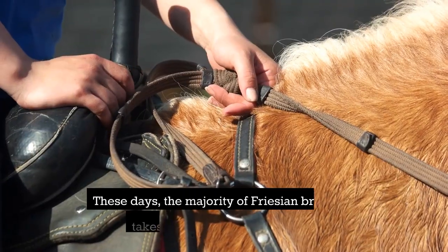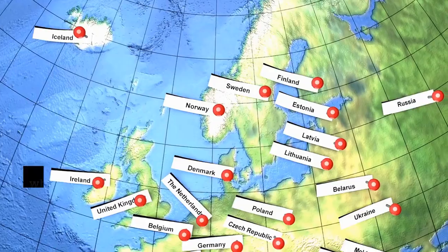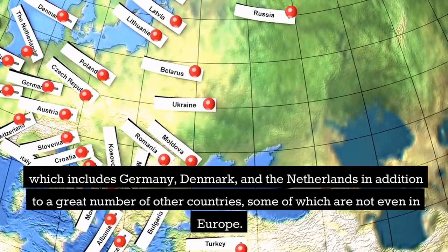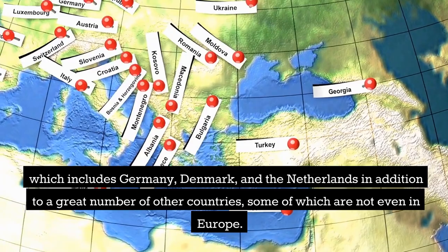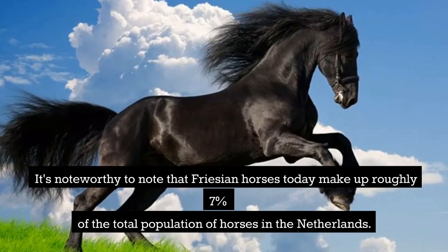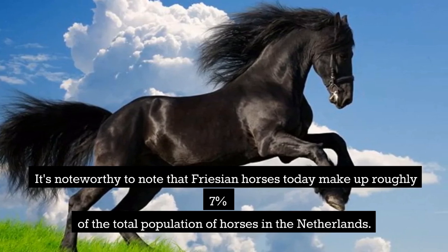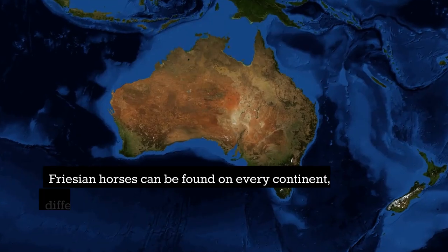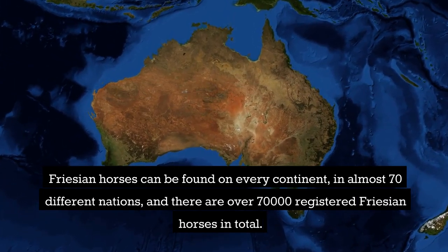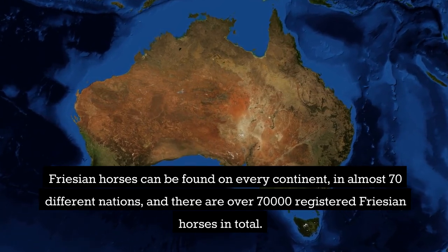These days, the majority of Frisian breeding takes place in the native Frisia, which includes Germany, Denmark, and the Netherlands, in addition to a great number of other countries, some of which are not even in Europe. Frisian horses today make up roughly 7% of the total population of horses in the Netherlands. Frisian horses can be found on every continent, in almost 70 different nations, and there are over 70,000 registered Frisian horses in total.